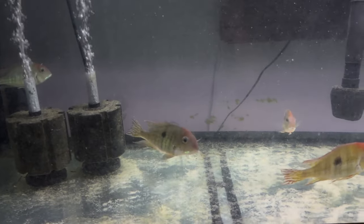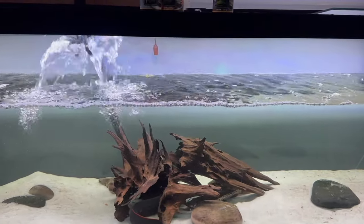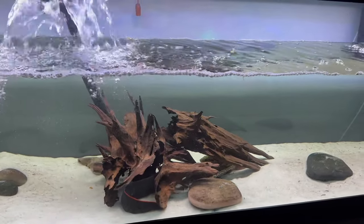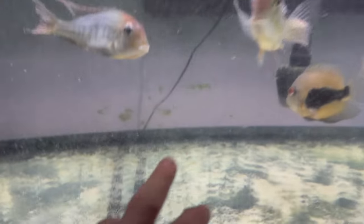Day three. This tank is still getting water changes daily as well — 20 to 30%. Although no fish in here is showing any signs whatsoever, as you can see the PimaFix and MelaFix are running through the tank — it looks really cloudy and there's stuff all over the glass, which makes it look even worse.